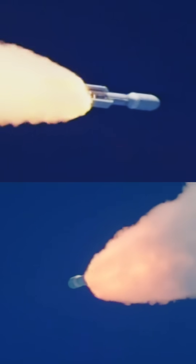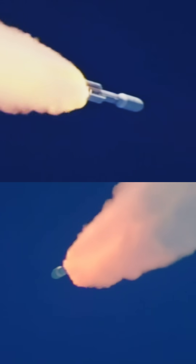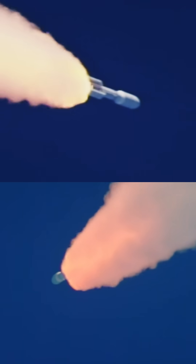RD-180 is now throttling back up. It backed off the throttle to reduce the stress on the rocket. Now at 75 seconds into flight, Atlas is 13 miles in altitude, 10 miles down range distance, traveling at 2,700 miles per hour.